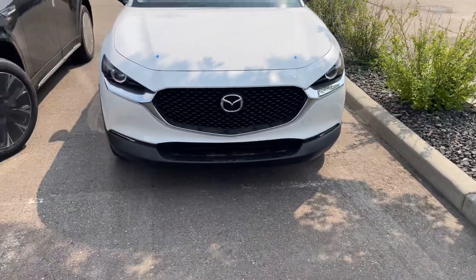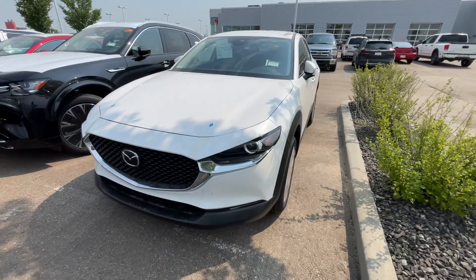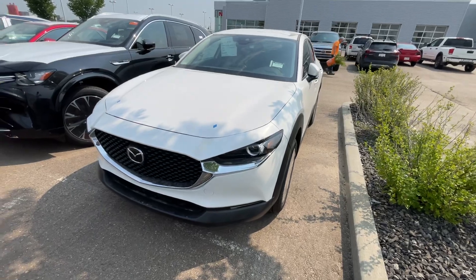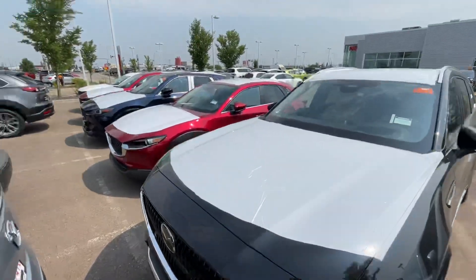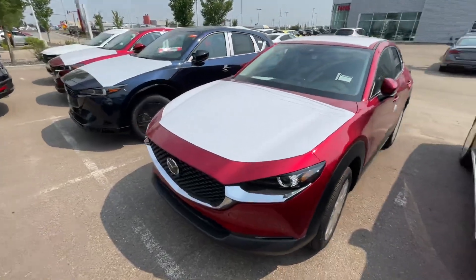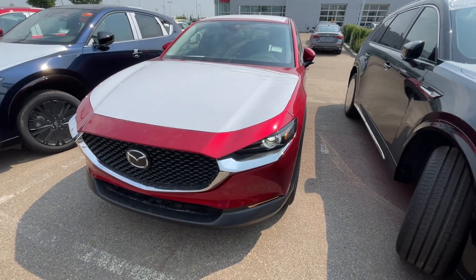It's actually right behind me right here. Unfortunately, this unit is sold. The CX-30 GS in white is sold, but I do have another GS right here. As you can see, these came from the same batch. This one is in soul red.